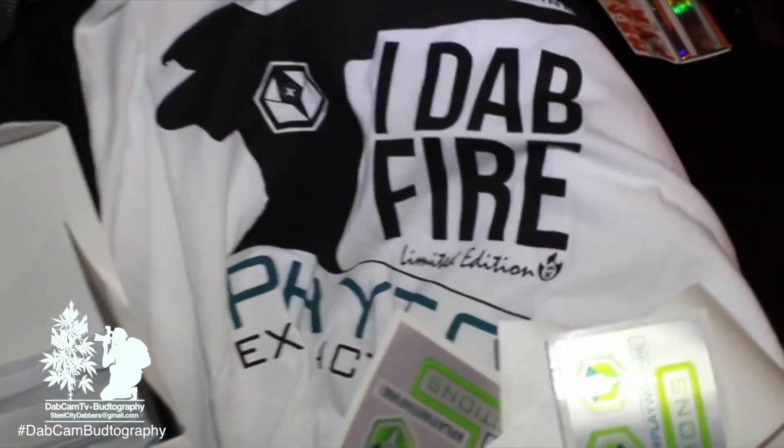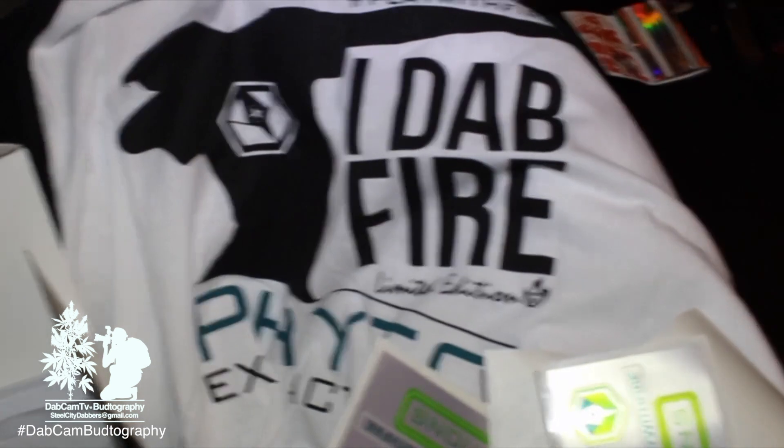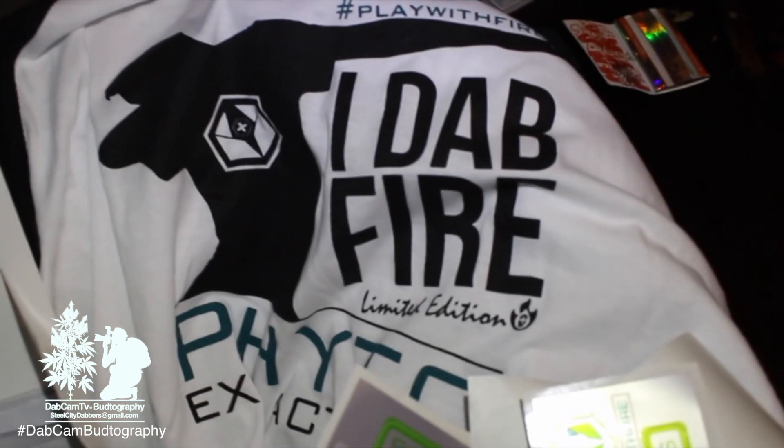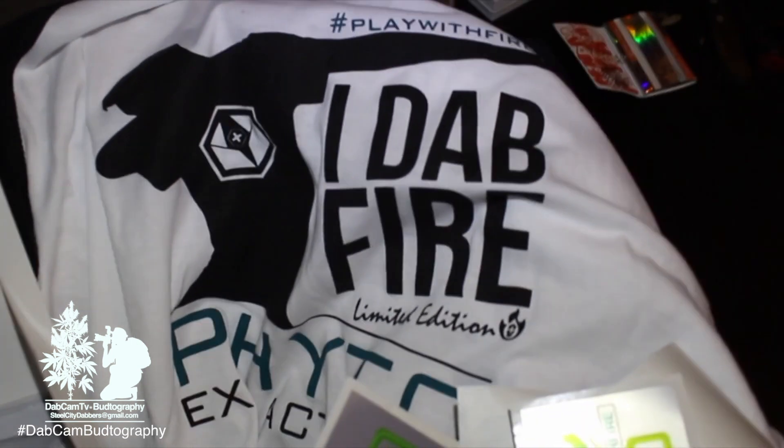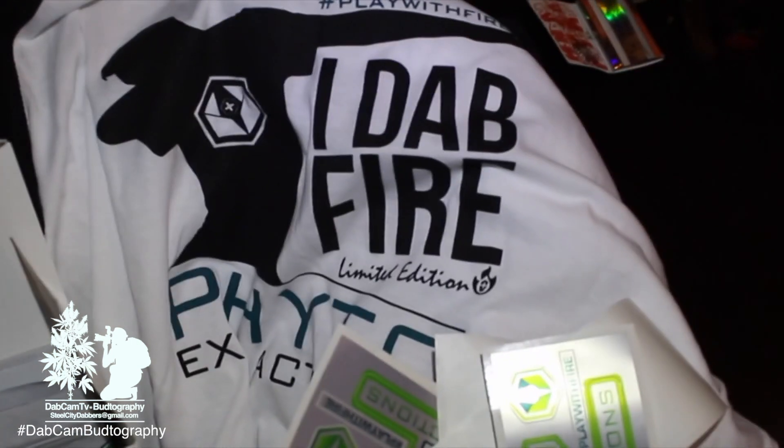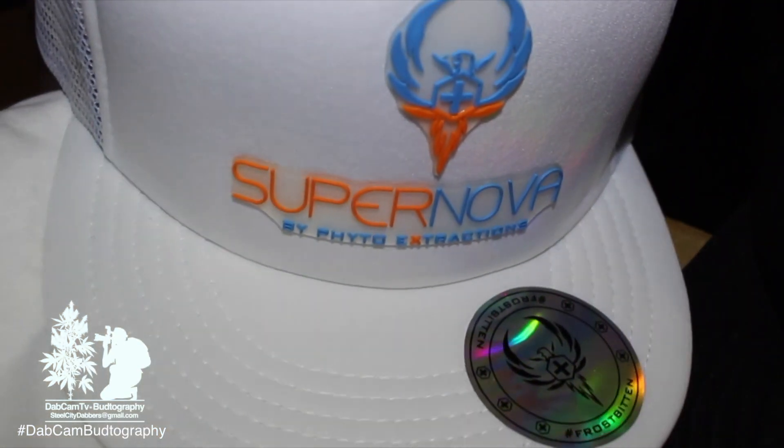That was my unboxing of the Stick It Contest Fido prize pack. Thank you very much, Fido. You're going to be seeing a lot more dabbing videos — I've got to do a couple of photo shoots with these items. Check me out on Instagram and YouTube at steelcitydabbers or on Instagram at dabcam.tv. I'm going to have a photo shoot coming up soon with some very sexy models rocking the merchandise and smoking a few dabs. Stay tuned for that.